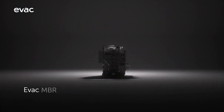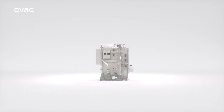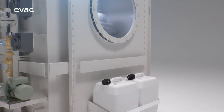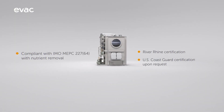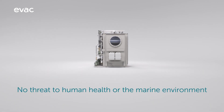The EVAC Membrane Bioreactor, MBR, is the heart of an advanced wastewater treatment process that treats any wastewater streams in compliance with regulatory standards and beyond. It treats and discharges all wastewater without threat to human health or the marine environment.